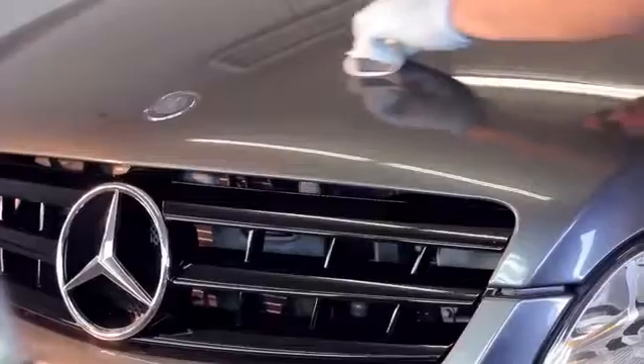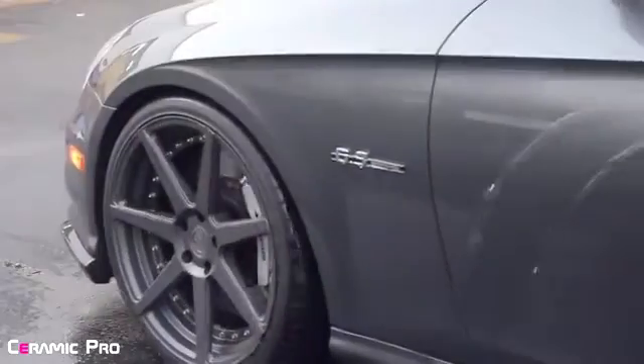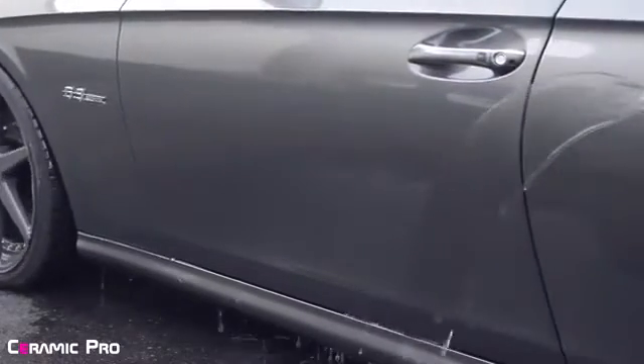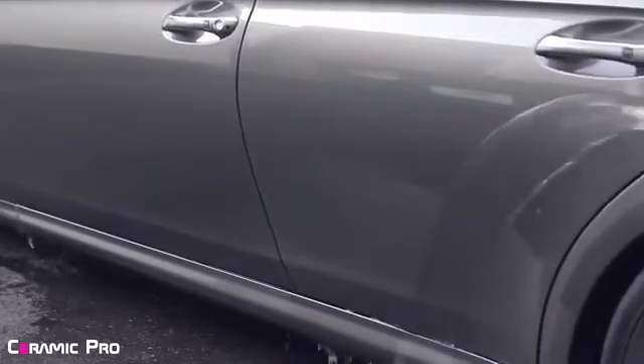Once applied to the car, it creates a permanent protection for your car's paint and clear coat. The glass shield forms a super slick hydrophobic surface that prevents dirt, tar, brake dust, or bird droppings from adhering to the surface of the vehicle.